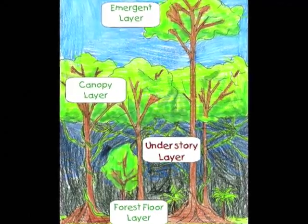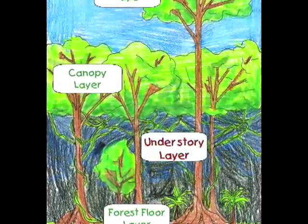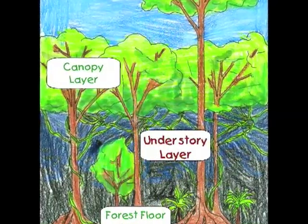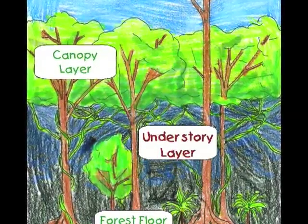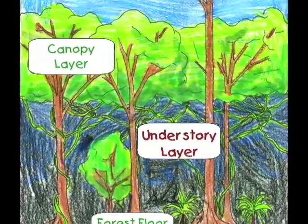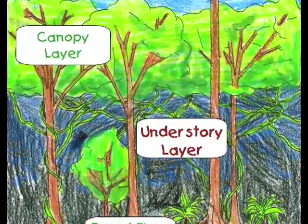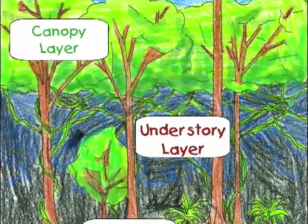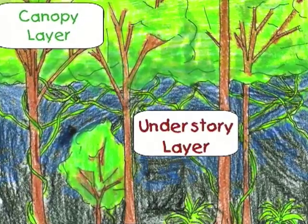The understory is dark and very hot. There is very little light because the canopy blocks the sun. It is also very humid because the canopy traps the heat like a tent. There are little shrubs and many liana vines in the understory.